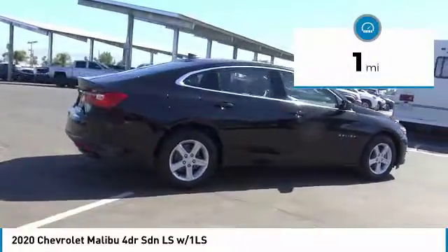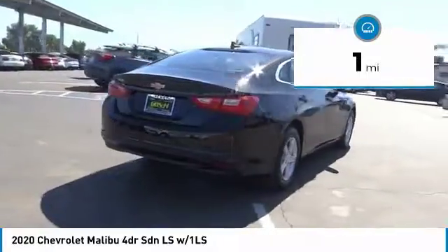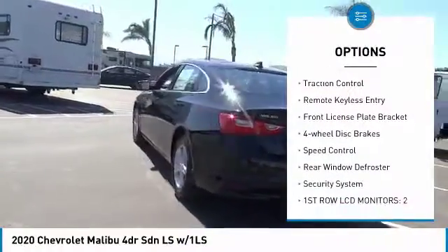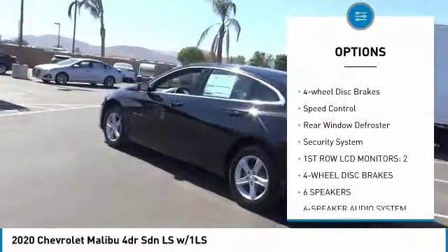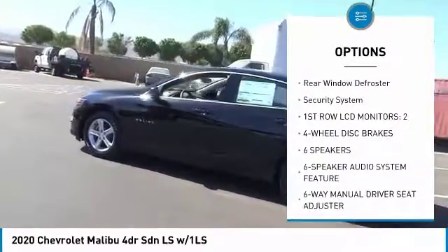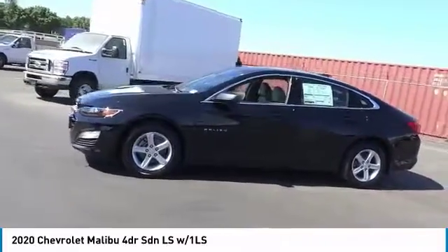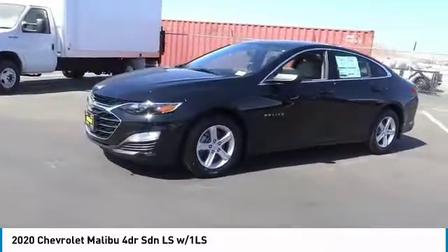This vehicle has less than 100 miles. Here are some of this vehicle's great options: electronic stability control, alloy wheels, brake assist, traction control, remote keyless entry, front license plate bracket, four-wheel disc brakes, speed control, rear window defroster, security system.